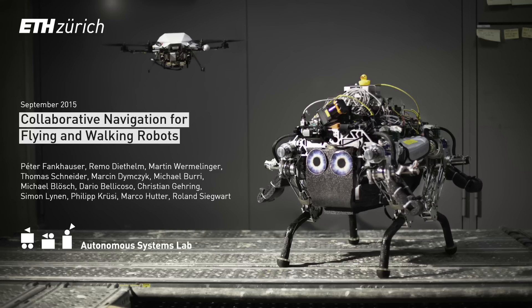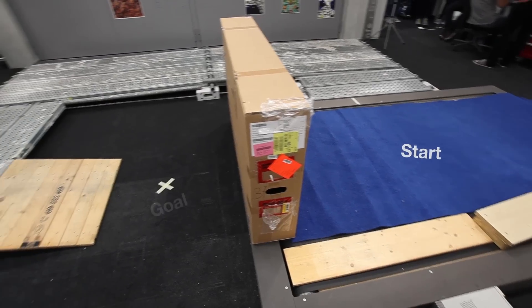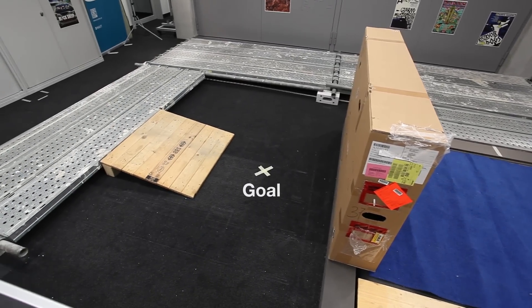We enhance the navigation capability of a walking robot in unknown terrain by collaboration with a flying robot. In this example, the mission is to find and execute a path from a start area to the goal position.